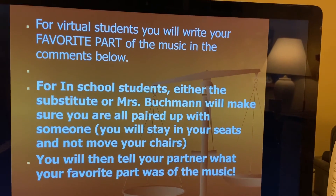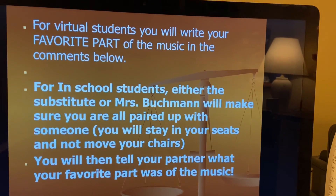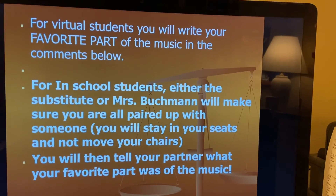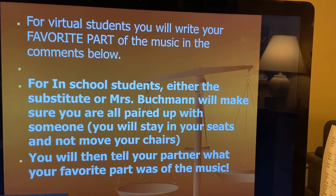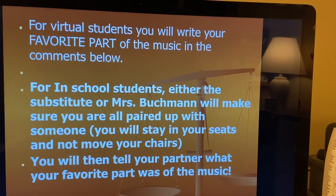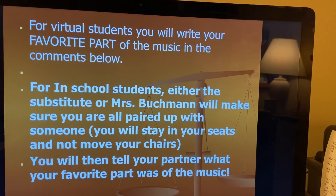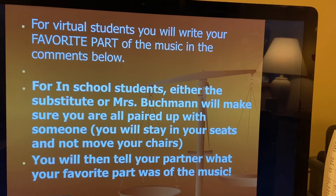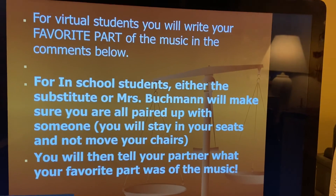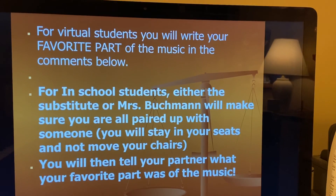We are going to watch the NASA footage, or if you're a virtual student, you'll watch the section shown on the lesson. Then you will pair and share what was your favorite part. This is not for a grade, but it does count towards your Bravo points. For virtual students, write down your favorite part in the comments. For in-school students, you're going to tell each other once the music and NASA footage is done. I hope you enjoyed Jupiter — enjoy watching and hearing the music and then commenting on it. Bye for now.